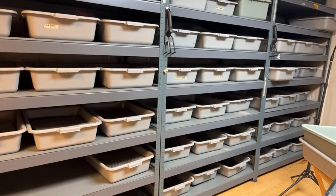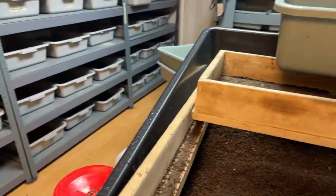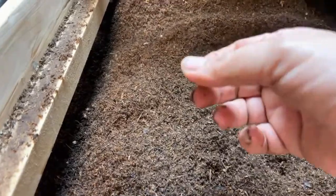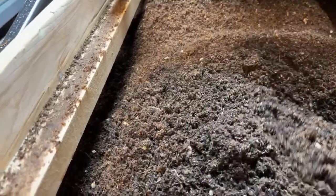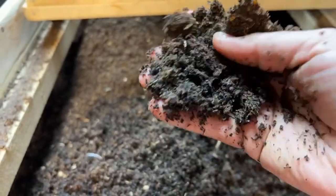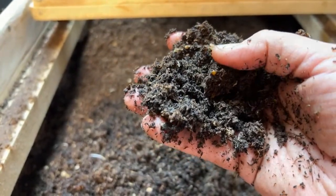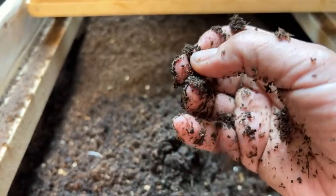These worms actually all get moved. Today I'm actually sifting breeders and resetting them. As you can see, all their bedding has like a million little cocoons. This is nice and moist, but it's not finished yet. You can tell because it still doesn't look like coffee grinds or black dirt yet.